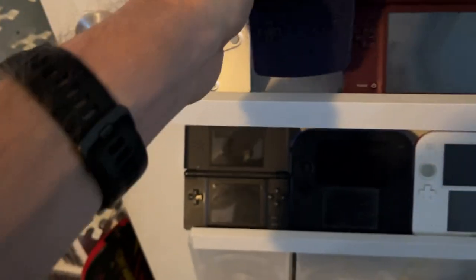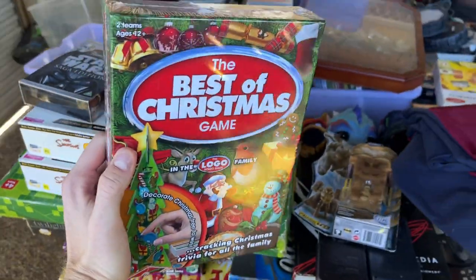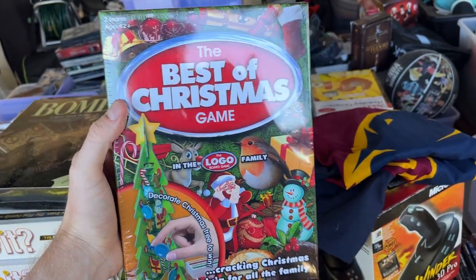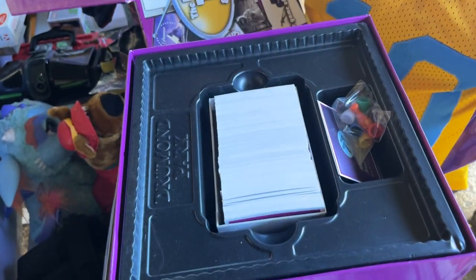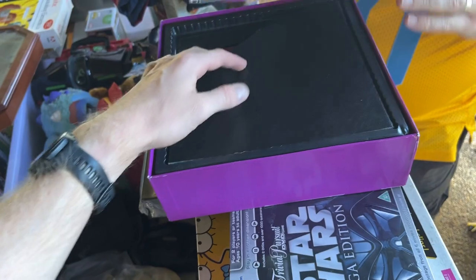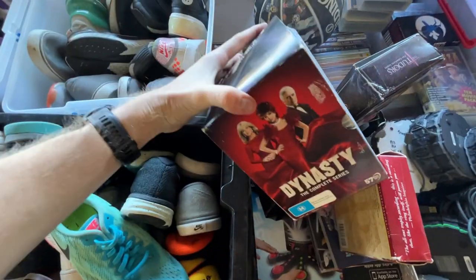If you're doing board games, I've just had a look through Adam's collection and this one is a good find — it's from the company that does the Logo board game, which sells quickly on eBay. This is a variation called Best of Christmas — it's brand new and sealed. Pre-owned it goes for about $25, and we're only about one or two months away from Christmas, so that's a really great buy.